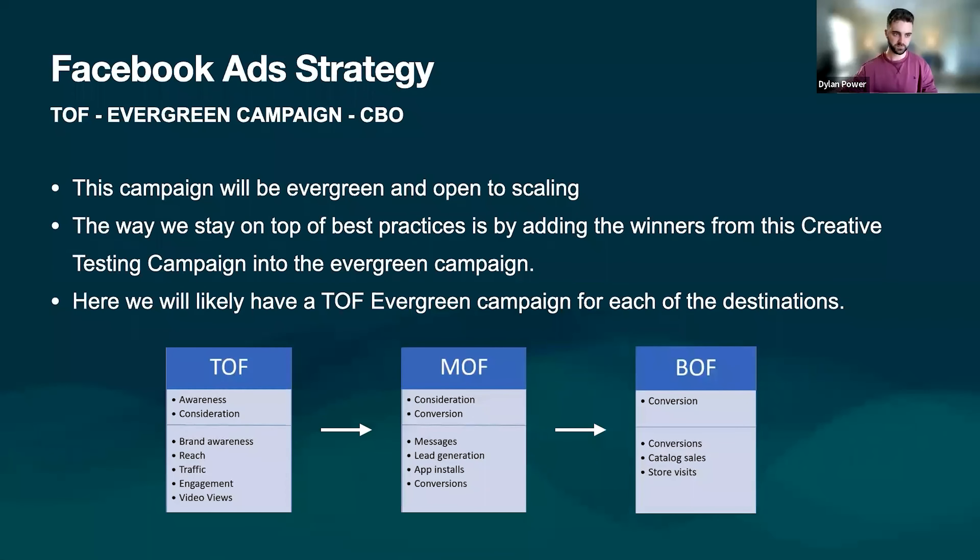We'll start off with Facebook. We're going to be running multiple campaigns using an overall strategy, with different campaigns and different CBOs and ABOs. This is the top of funnel evergreen campaign — the overarching campaign we're going to use to scale. The way we do that is by adding the winners from each of the supplementary campaigns into this one. So for different destinations and competitions, we'll implement them into this by using the winners from each one. With your marketing background, you're well aware of top of funnel, middle of funnel, bottom of funnel.